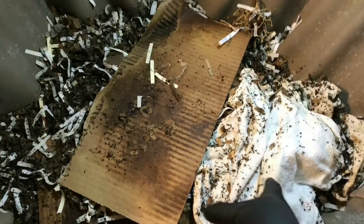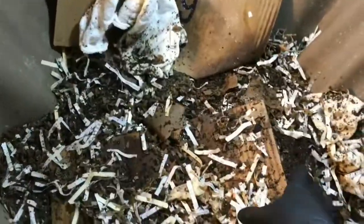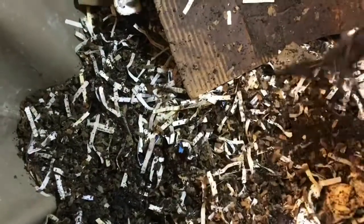Hey everybody, it's Emily the Crazy Worm Lady. I already turned this bin up a little bit because I had a screaming fit when I found a beetle in here — not like one of my little beetles, but a large black beetle — and I needed to investigate further before I calmed down.